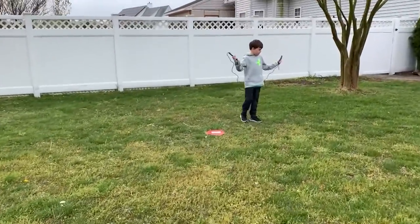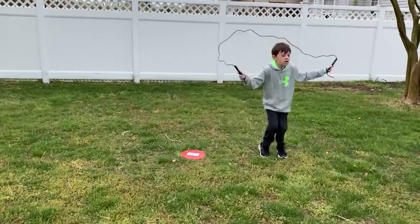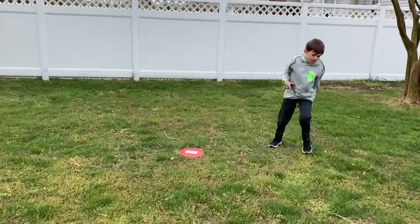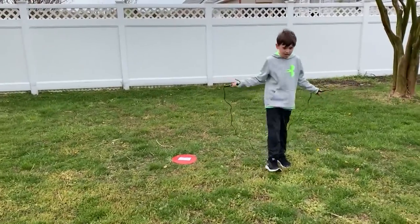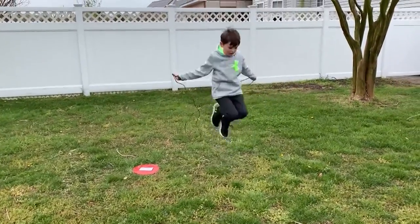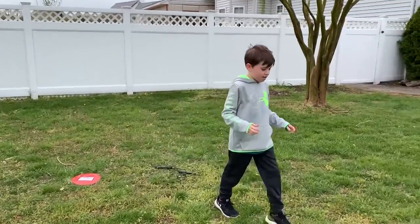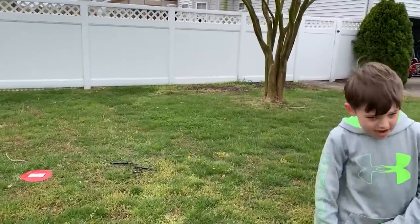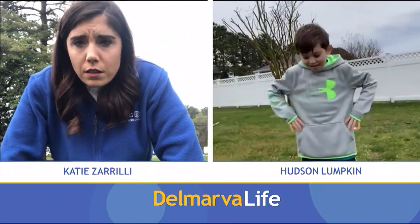Ten — counting reps — ten, ten, ten. Hudson, how do you feel after doing that? I didn't try it all out, but it was good. You feel good?